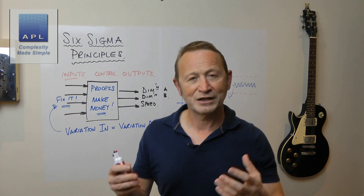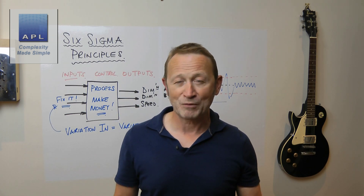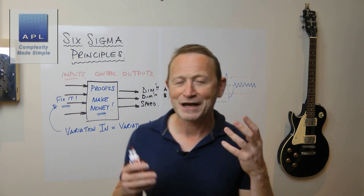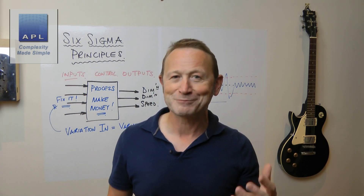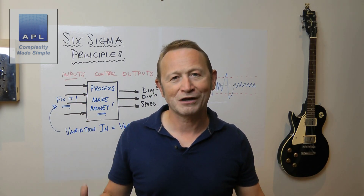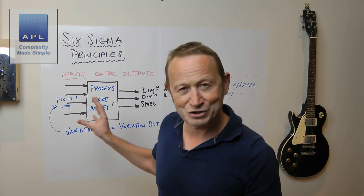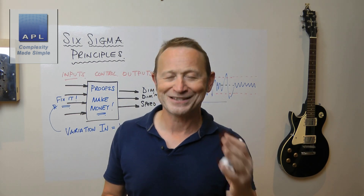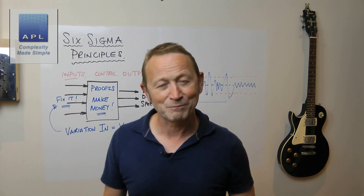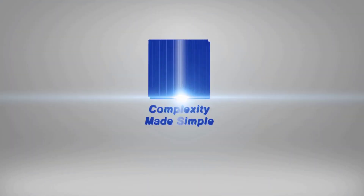Those simple principles are basically the laws of physics. Why can a black belt solve any problem? Because they bring the laws of physics to your company in a very simple way, and they use those laws of physics to make more money. If you follow these simple principles and get great black belts who do this, you are going to make more money. That is what Six Sigma is about — solving your problems with simple principles and making more money.